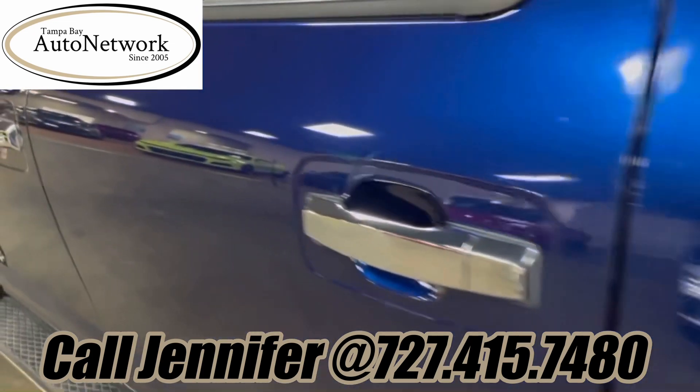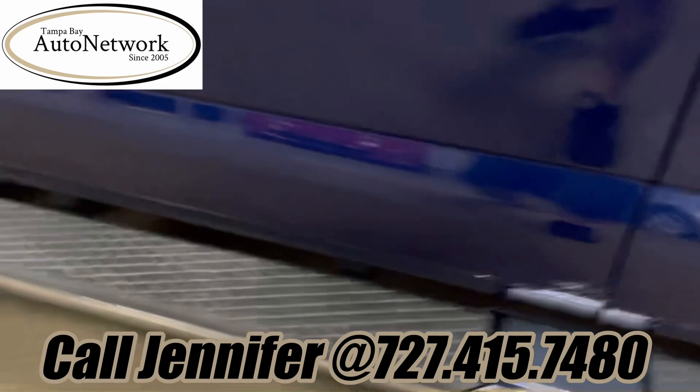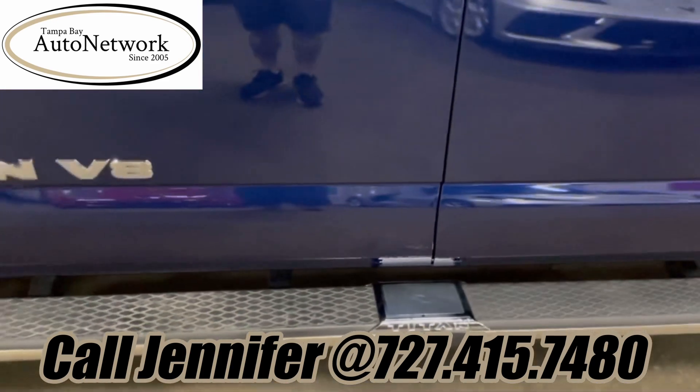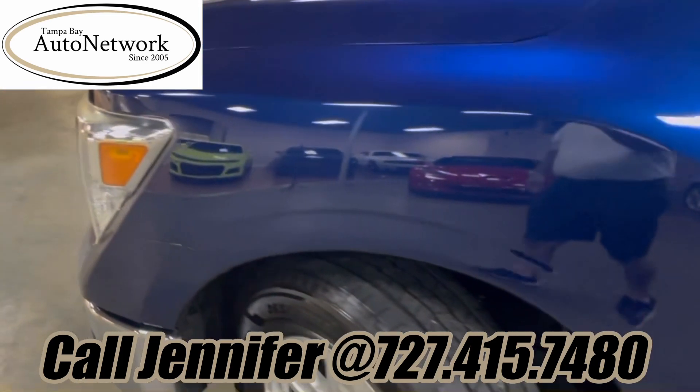As we come down the driver's side, as you can see, not a whole lot to show you there. Down here at the very bottom there was a dent that was repaired — you back up, you can't see it. Front fender looks good.